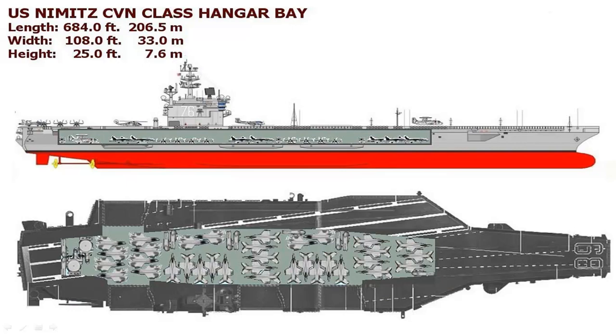It is 206.5 meters in length, 33 meters in width, and it has a height of 7.6 meters. It can travel up to a speed of 31.5 knots, i.e. 58 km per hour.